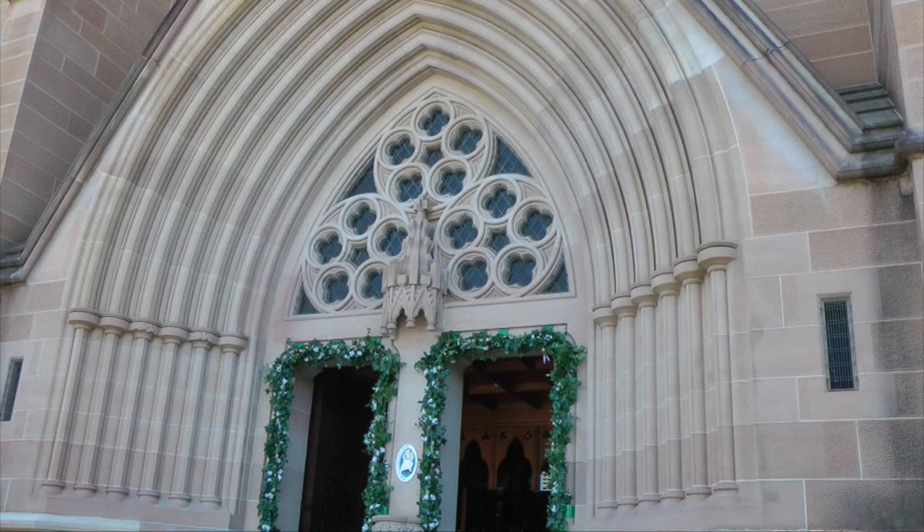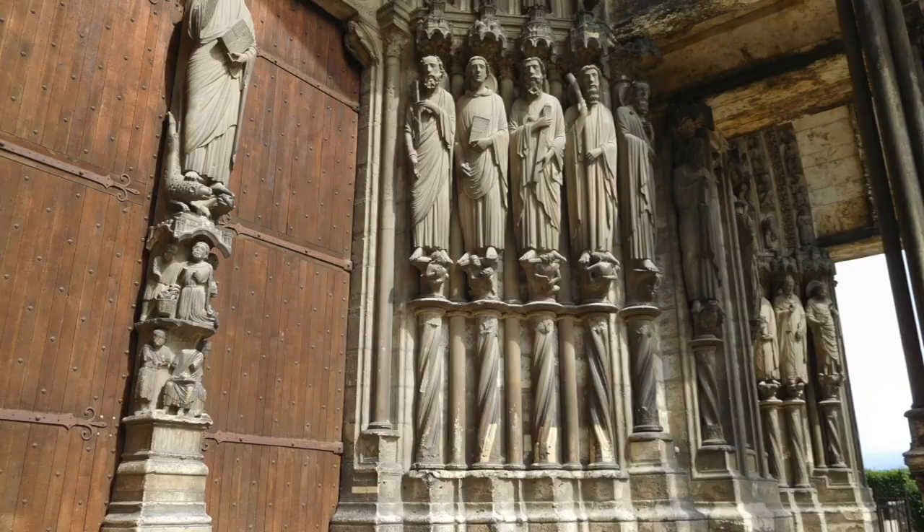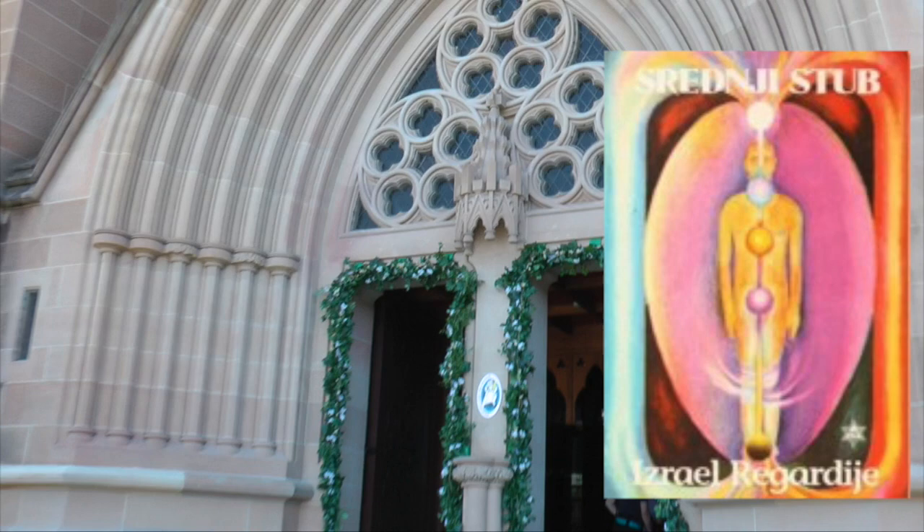I'm here outside St. Mary's Cathedral. This is the doorway heading in from the southerly direction, and we'll just notice first up in the center here — this is where the participant would stand: the priest, the mage, etc.